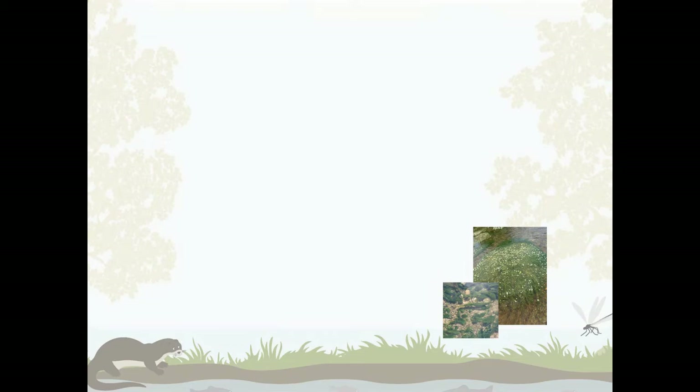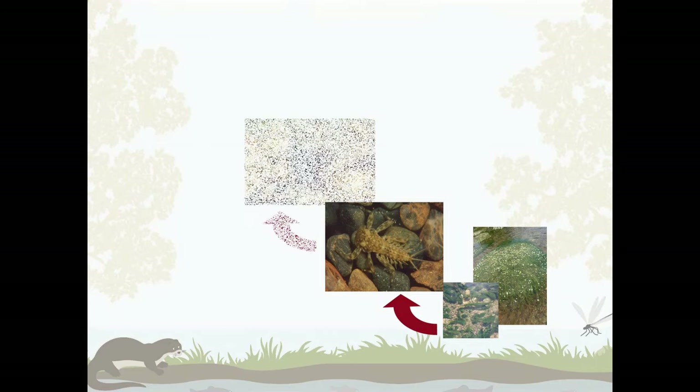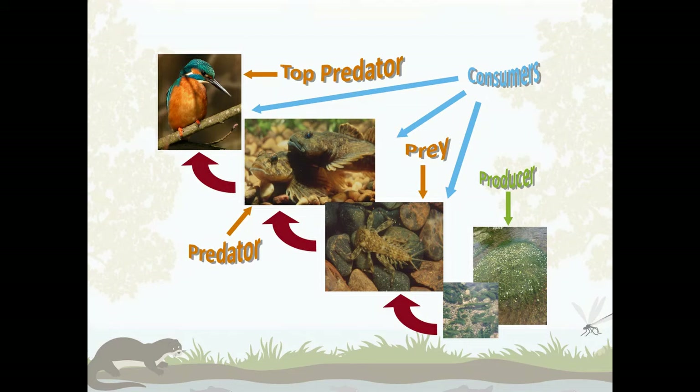In that ecosystem, we have vegetation and algae in the water, and that's eaten by some of the little invertebrate larvae. Those invertebrates are eaten by the fish, and the fish are eaten by kingfishers. The vegetation and things are the producer. The little invertebrates are the prey, and the fish and the kingfisher are predators — the kingfisher being the top predator. Those three are called consumers. This is called a food chain. In a healthy ecosystem, you should have a proper food chain where everything supports everything else.